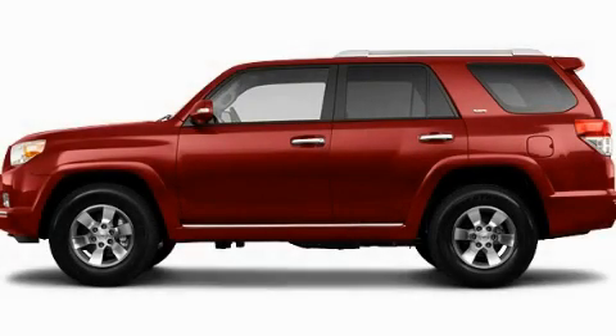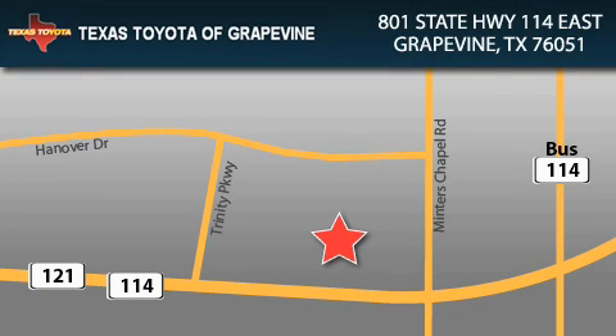Please call us today for more information on this great vehicle. Texas Toyota of Grapevine is located at 801 State Highway 114 East in Grapevine. Our goal is to exceed all of your expectations to ensure that you'll return for future visits.